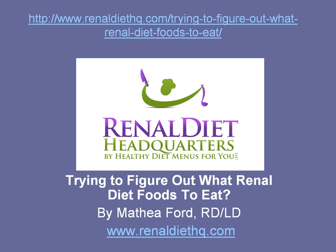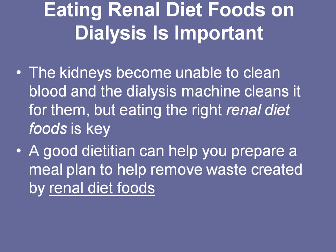Hi, this is Mathia Ford with Renal Diet Headquarters and today I want to talk to you about what renal diet foods you should eat. Managing your renal diet, whether you're on dialysis or not, is very important. Once your doctor tells you that you have kidney problems and your kidneys are failing, you need to maintain certain nutrients.